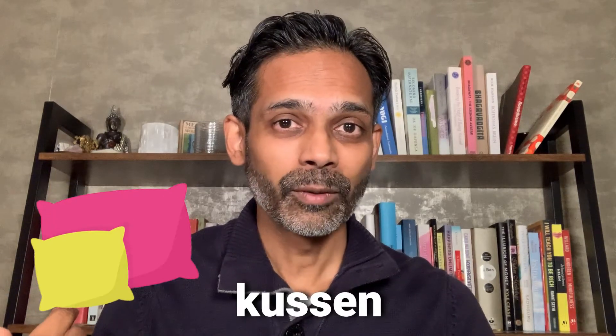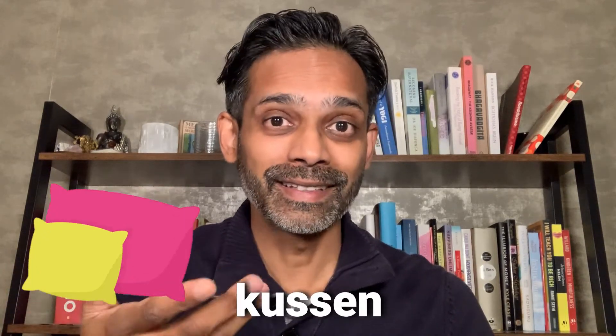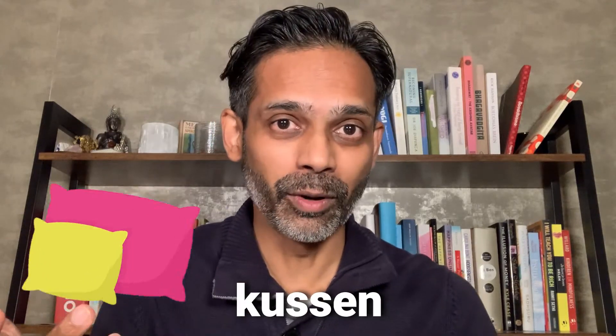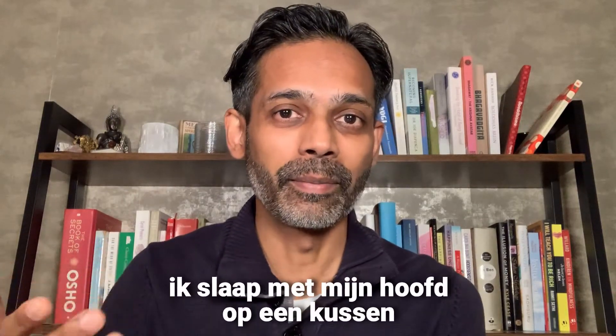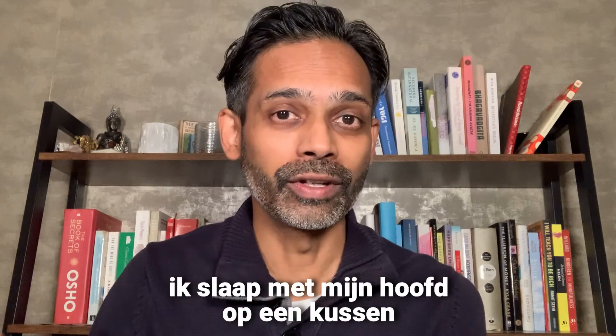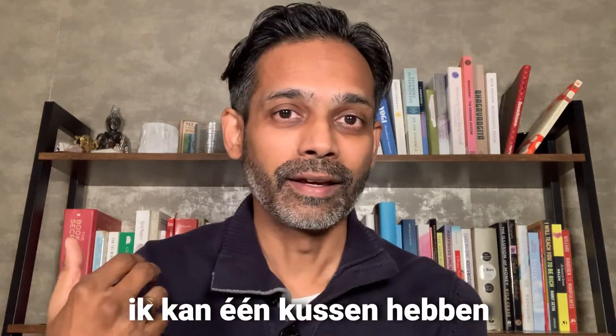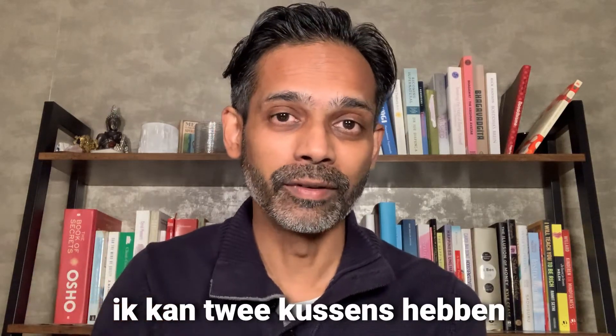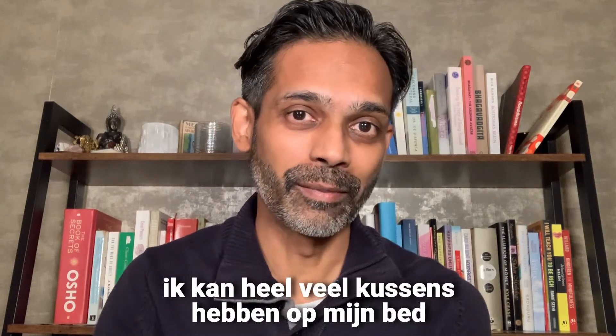Pillows. A pillow in Dutch is kussen, which is also a homonym for kissing. So that's a Dutch homonym — it means both things. You also sleep on a pillow: ik slaap met mijn hoofd op een kussen — I sleep with my head on a pillow. You can have one pillow: ik kan één kussen hebben. You can have two pillows: ik kan twee kussens hebben, op mijn bed.